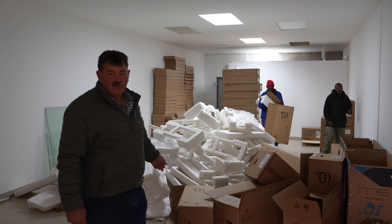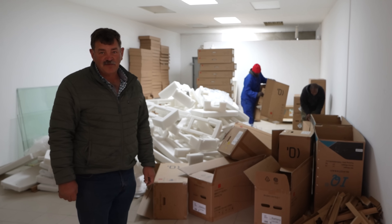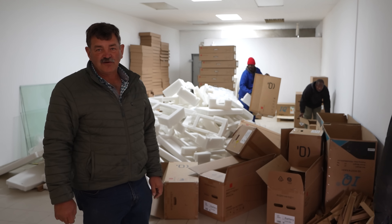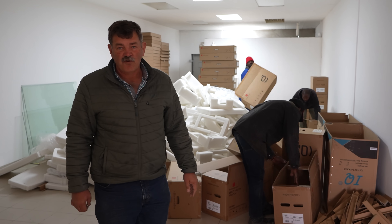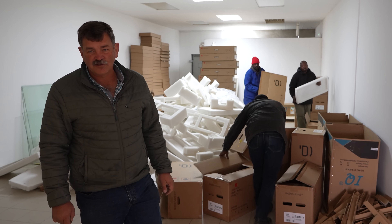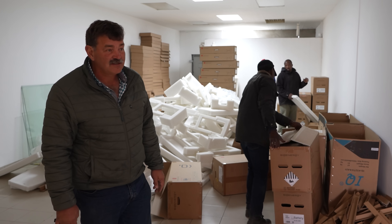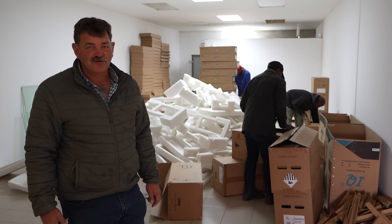These are all the boxes and packaging material from the batteries and inverters. We're busy separating them so we can recycle the paper and all the packaging material — 84 boxes for the batteries and another 14 for the inverters, plus the ground-bound units, also in boxes. It's quite a bit of packaging material to deal with.